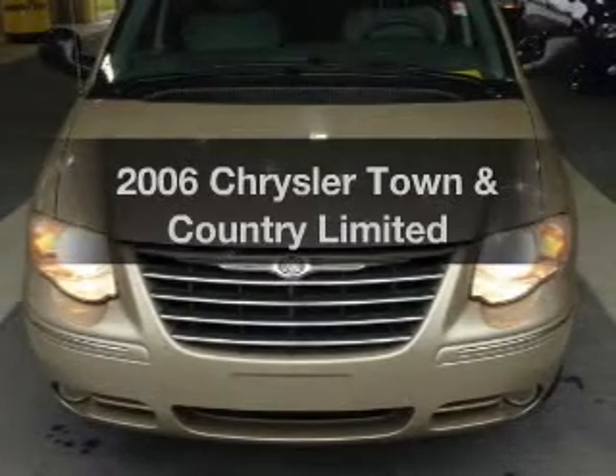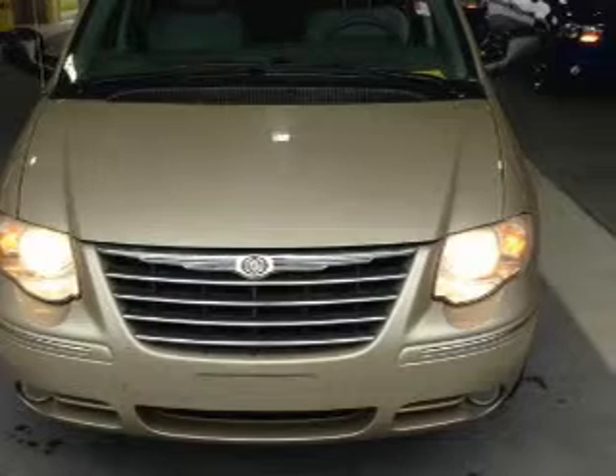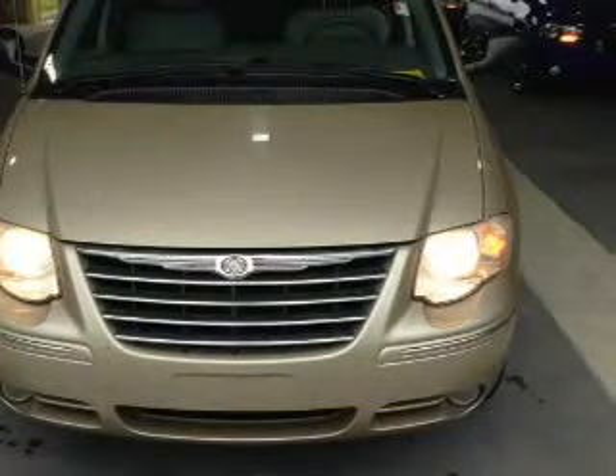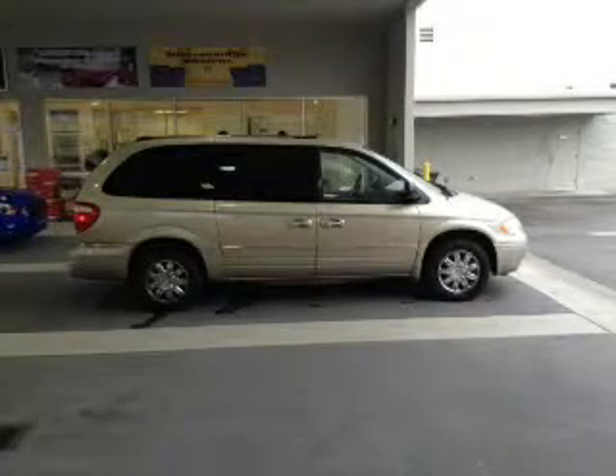Get noticed in this 2006 Chrysler Town & Country. Travel the roads in style and comfort in this great vehicle. With a solid 6-cylinder engine, the powertrain includes front wheel drive that responds smoothly to its automatic transmission.